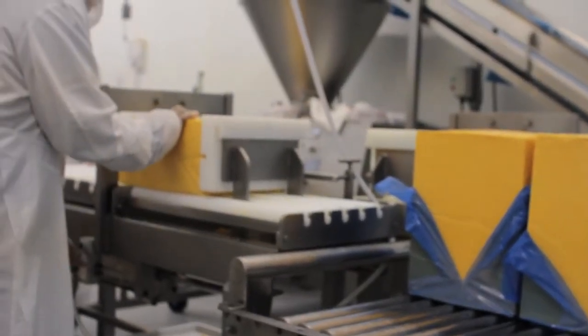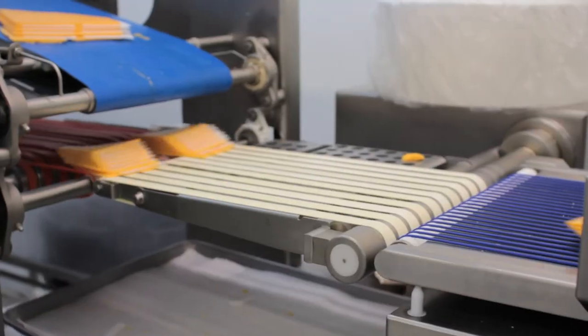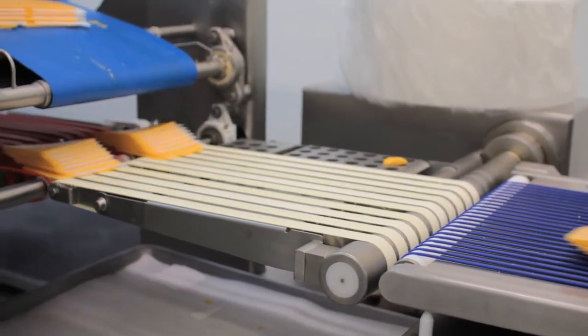Slicing is the newest addition to the Willows plant. Wires cut the blocks into six loaves, and each loaf is then sliced using machines that cut up to 600 slices per minute.